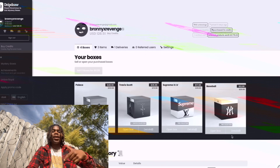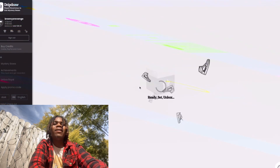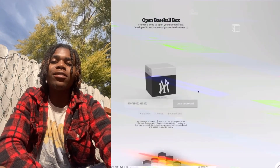Next up we have this Baseball Box. This is the box that I won from in the last video when I got that $50 baseball from FTP Death Series Baseball. So let's see what we get this time. Let's see if I have luck like the last video.